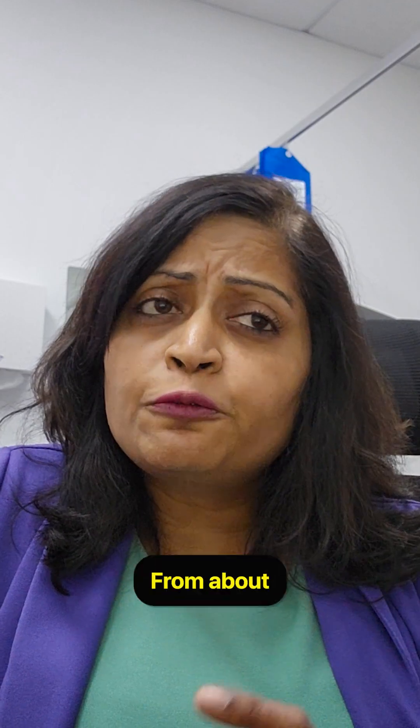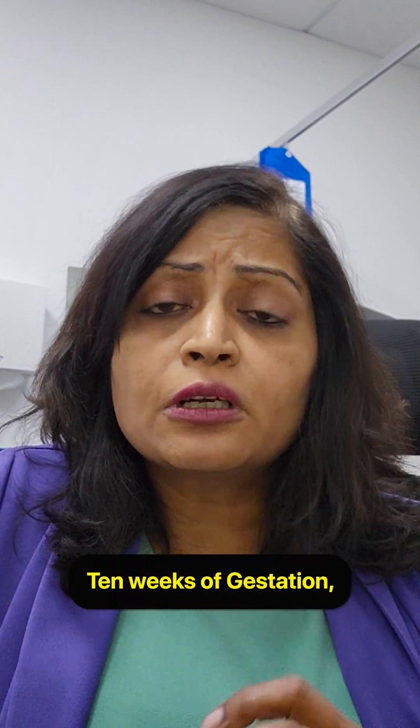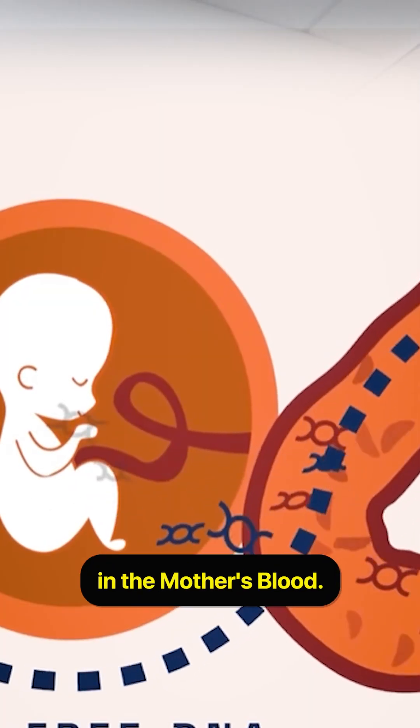So what does it do? From about 10 weeks of gestation, baby's cells start circulating in the mother's blood.